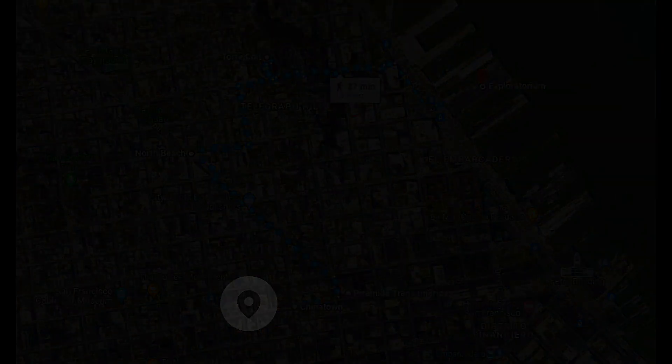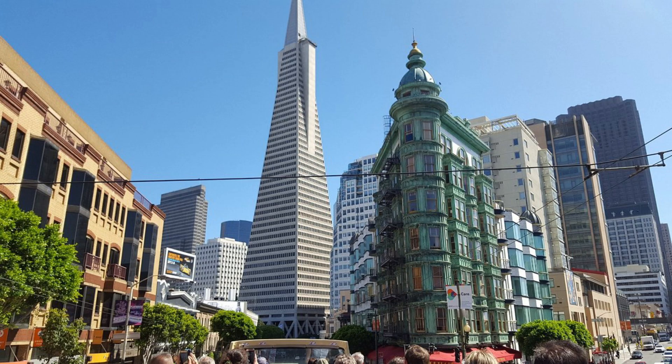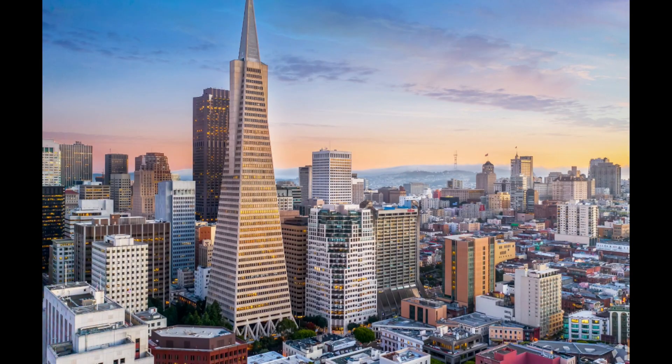Nearby we discover the second tallest skyscraper in the city, the Transamerica Pyramid. It is an imposing pyramid-shaped building with four sides, designed and constructed taking into account the city's earthquake-prone conditions, with special reinforcements added to the structure. A magnitude 7.1 earthquake on the Richter scale in 1989 failed to damage it.